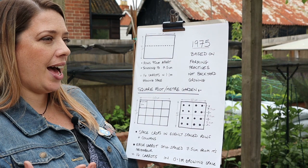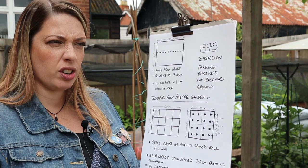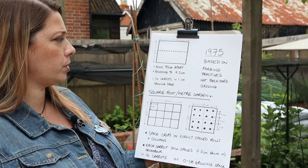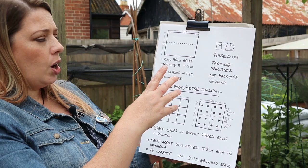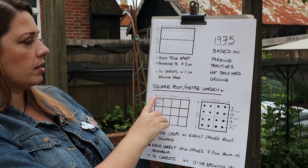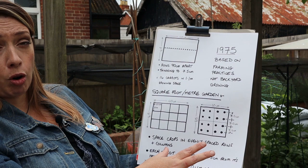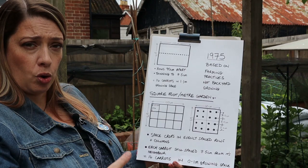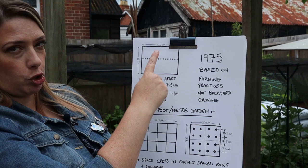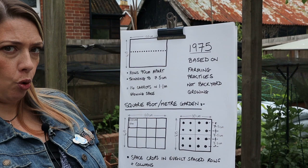Mel Bartholomew, who designed square foot gardening, was a civil engineer and he went to help on a community garden and got quite frustrated with what he saw as a waste of growing space by using conventional practices. This happened in 1975. Conventional farming practices back then said that you always planted your crops three feet apart whatever that crop might be — always rows with a three-foot gap.